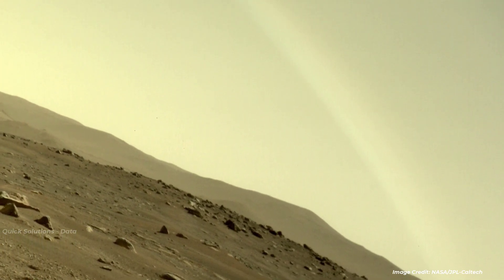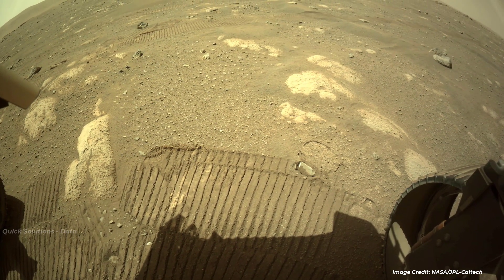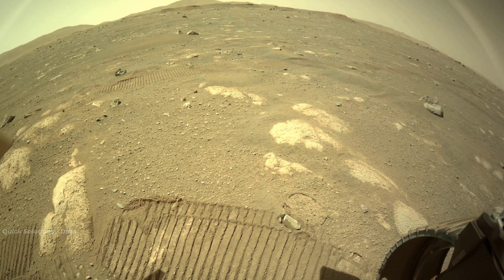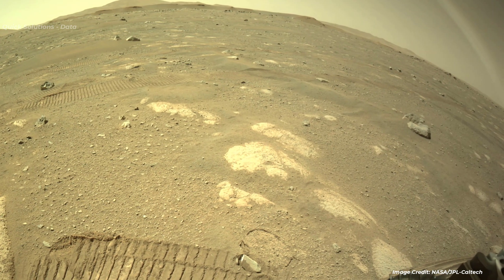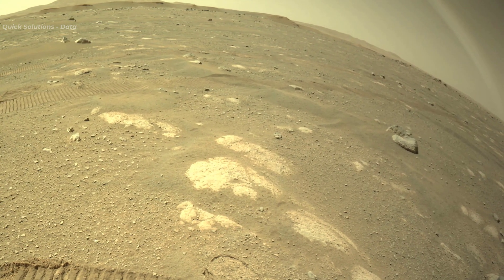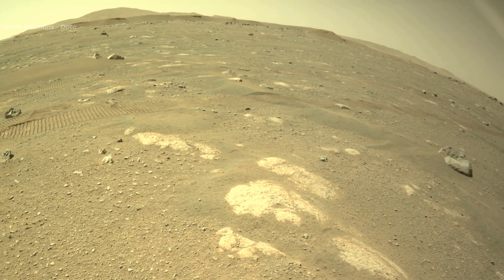According to NASA, a real rainbow is impossible on Mars. Rainbows are created by light reflecting off round water droplets. But there isn't enough water here to condense, and it's too cold for liquid water in the atmosphere.